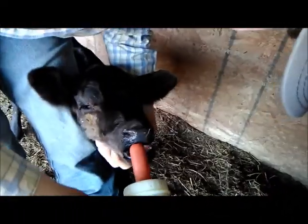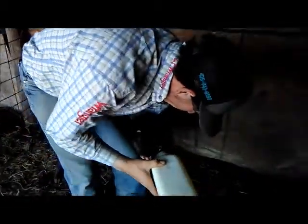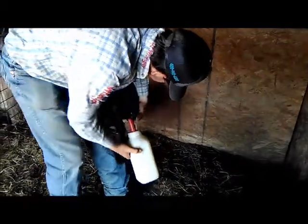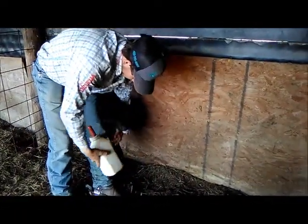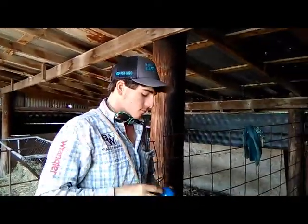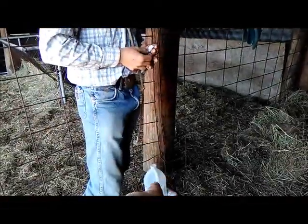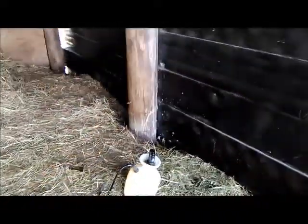They've definitely got fly issues here. It's colostrum with a big nipple, so we're going to do half a bottle to her and half a bottle to him. We'll come back when we're done.